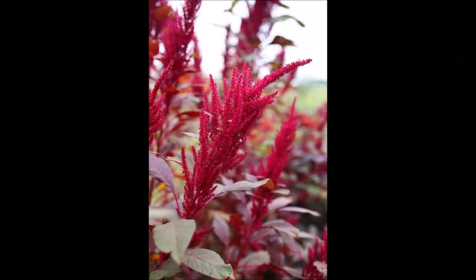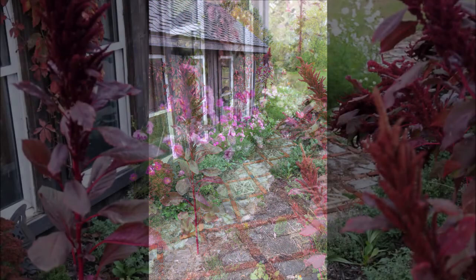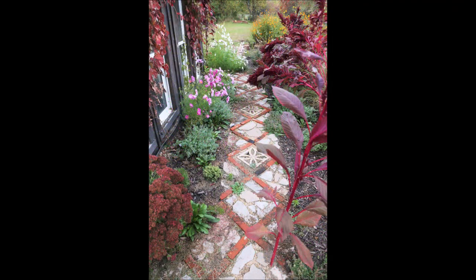Again we've got the red garnet amaranth. That's an ancient seed — you can eat the young leaves in a salad, eat the seeds, or sprout them and eat the sprouts. Just a wonderful plant, and definitely the highlight of my garden — my favorite thing about it.